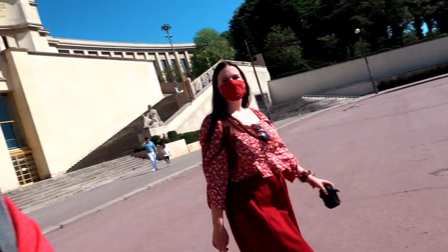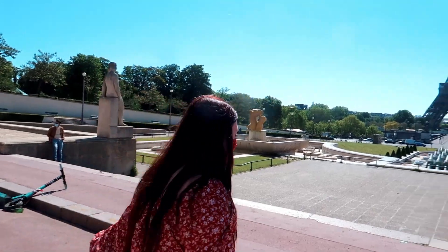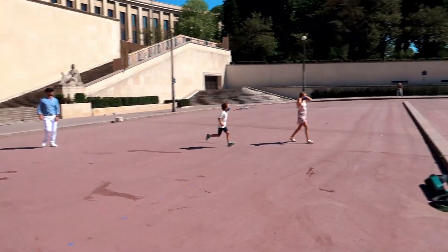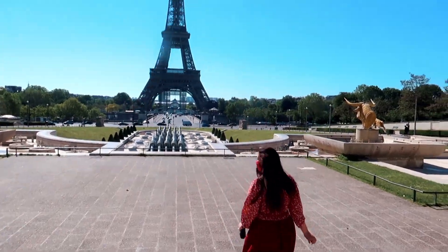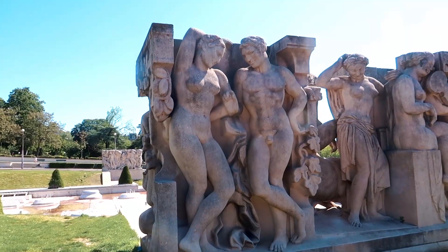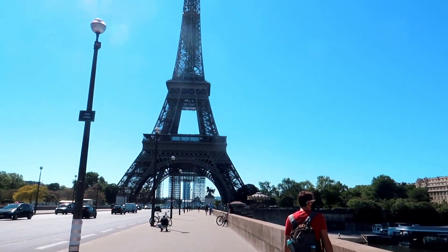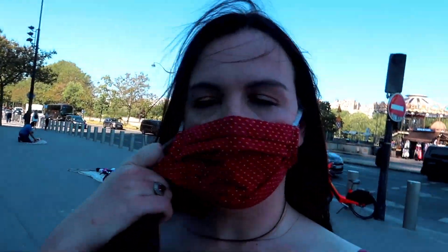One of the reasons we wanted to come today was because we figured this would be the quietest Paris has ever been in our lifetime — and it is. Look, there's no one here except just us. We're not going up the Eiffel Tower because it's closed, but we've both been up it a few years ago, so that's fine.